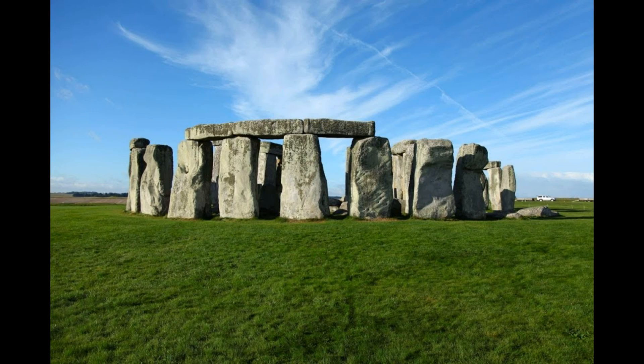Hey guys, welcome to another video. So as you guys see behind me, we are at Stonehenge Memorial. The building that you see behind me is called Stonehenge. It's located in Marysville, Washington, and this is a replica of the one that was built in England. And basically they built this in order to remember all the people that died in World War I.